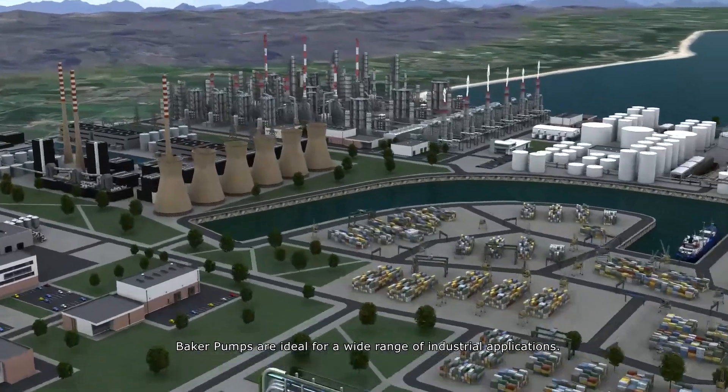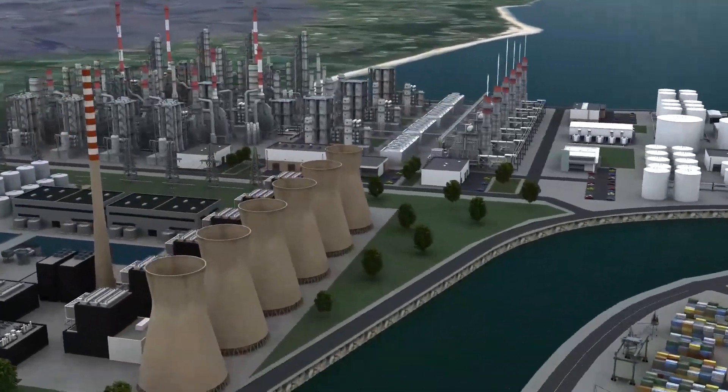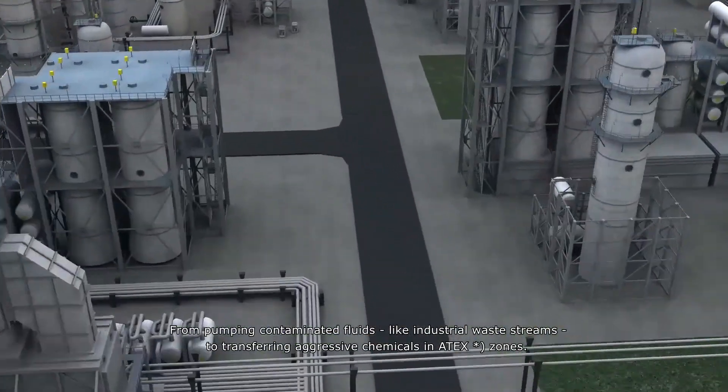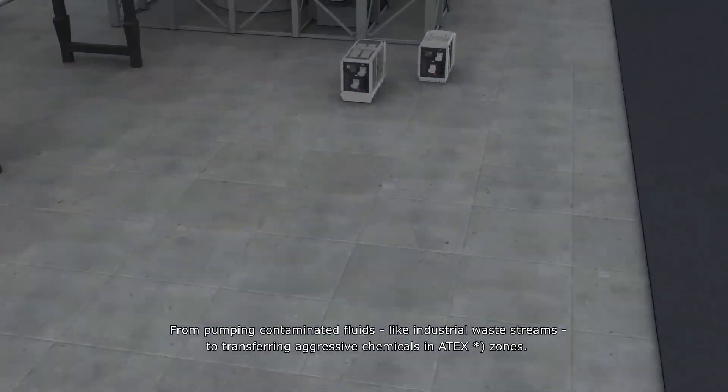Baker pumps are ideal for a wide range of industrial applications, from pumping contaminated fluids like industrial waste streams to transferring aggressive chemicals in ATEX zones.